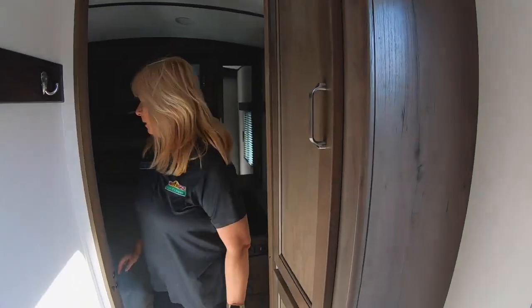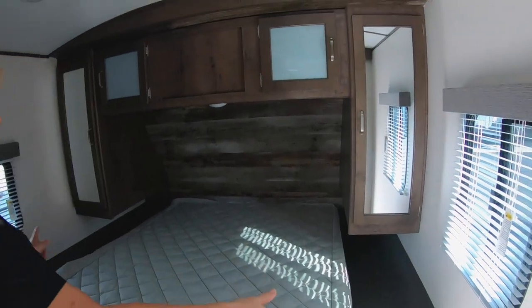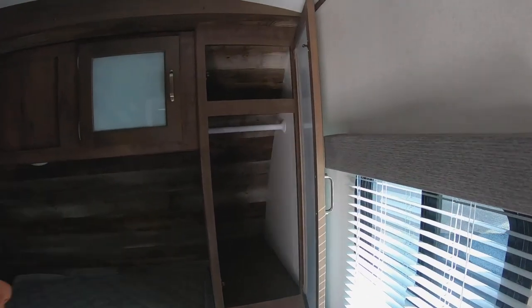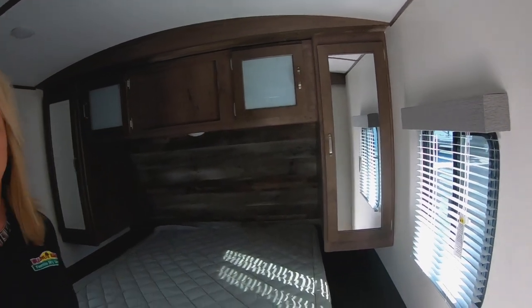You've got storage under your bed, which is very nice, and there's your grill that goes on the back. Got outlets on both sides of the bed, queen size bed, storage here to hang clothes, and above the bed. You also have a light above the bed, which is nice. A couple of windows in here to get the breeze going.